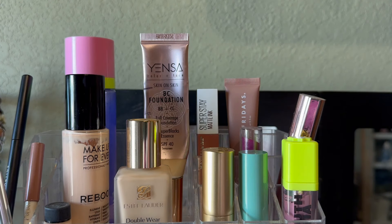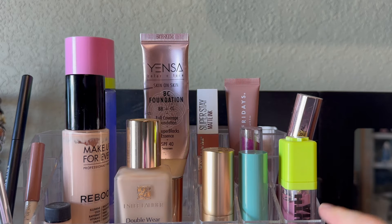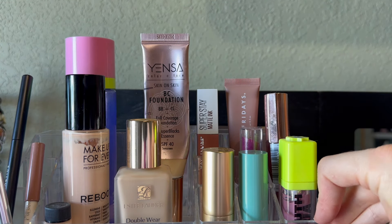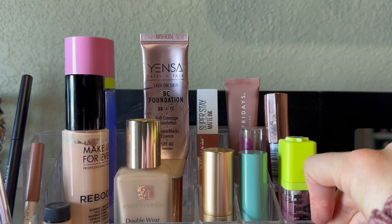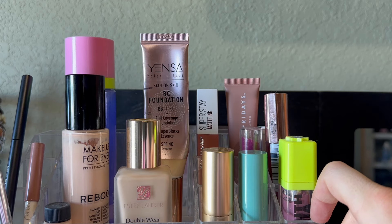Hey, hey everyone! Hello! I hope everyone's having a great day. It is time already to shop my stash for the month of March — what I'm excited about. I'm ready to put some of these things away and pull out some more spring tone colors. Maybe it's definitely not spring yet, but you know, we can hope.